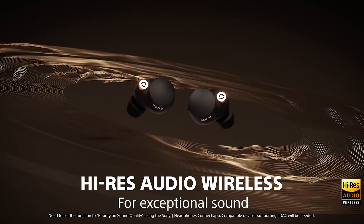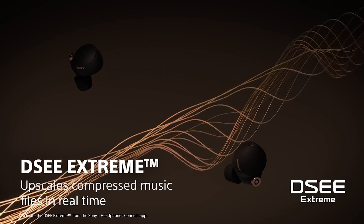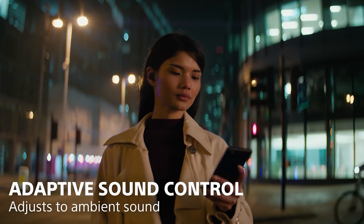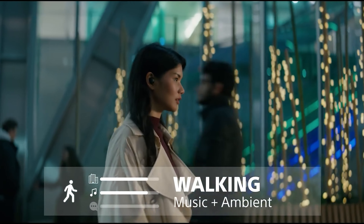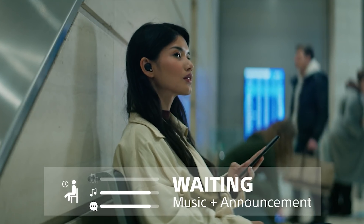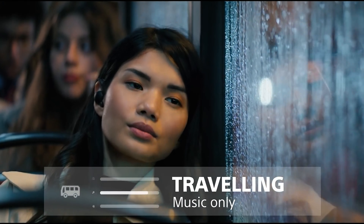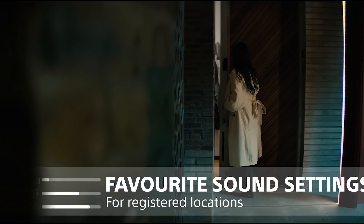The Sony WF-1000XM4 aren't suitable for wireless gaming due to incompatibility with PlayStation and Xbox consoles, and they also have high audio latency on PC. They have a more rounded and less bulky look than their predecessor, the WF-1000XM3, with a circular copper accent on each earbud housing a microphone in the center. They come in two color variants: silver and black. They're comfortable, lightweight, and don't go too deep into the ear. Foam ear tips help form a better seal, though only three sizes are included.